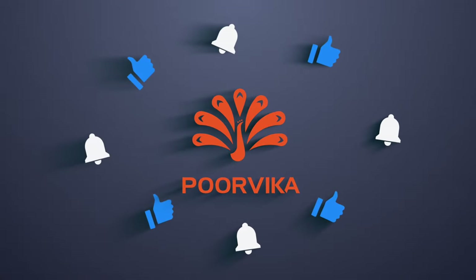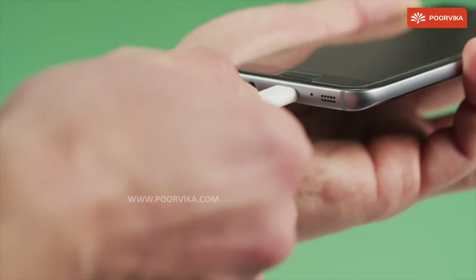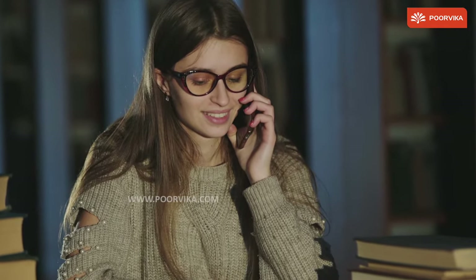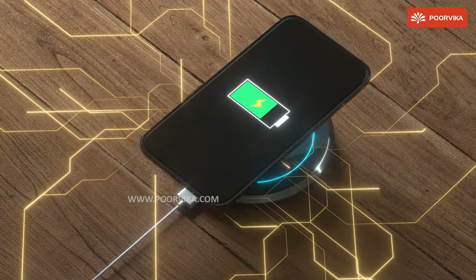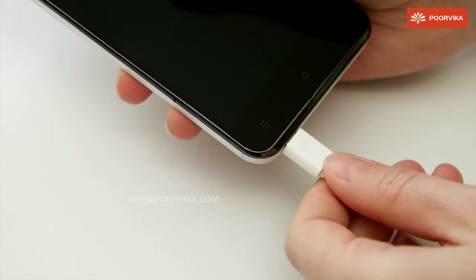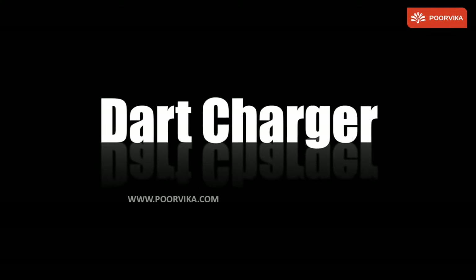Hello everyone, welcome back to the Poorvika YouTube channel today. The topic that we brought for you today is Chargers. There are many different types of Chargers in the market now with every brand releasing their own fancy, high-performance, super-fast Chargers with fancy trademark names such as Fast Chargers, Whoop Chargers, Dodge Chargers and the like, just to name a few.